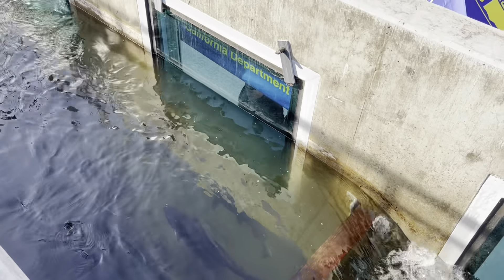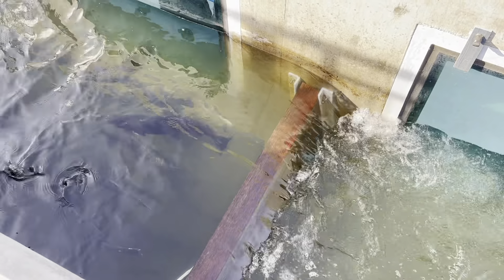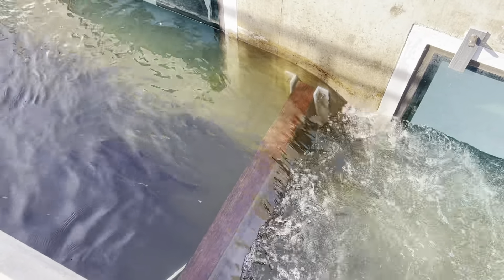The hatchery raises rainbow trout and kokanee salmon, which are stocked in over 250 lakes and streams across northern and central California for recreational fishing. This hatchery is funded through the sales of fishing licenses and managed by the California Department of Fish and Game.